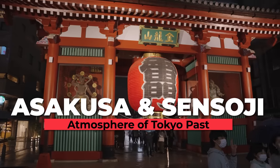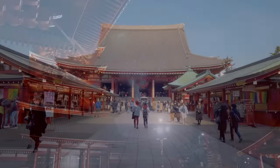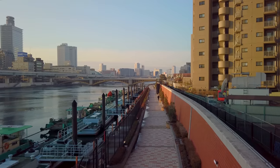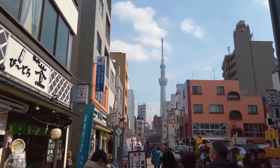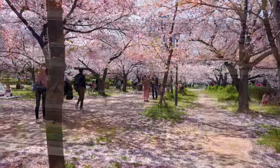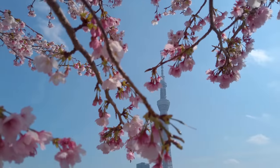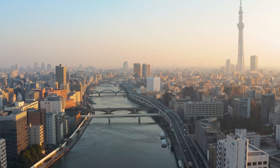First, head to the Asakusa area. Here you can get your first taste of Japan at the iconic Sensoji Temple, one of Japan's most significant and oldest temples. The Asakusa area is also great for taking spring walks along the Sumida River. Grab lunch from one of the many restaurants or a lunchbox to enjoy the Hanami experience at Sumida Park, with views of the Tokyo Skytree.